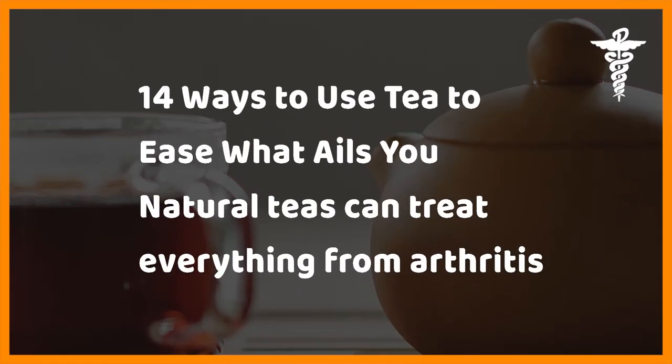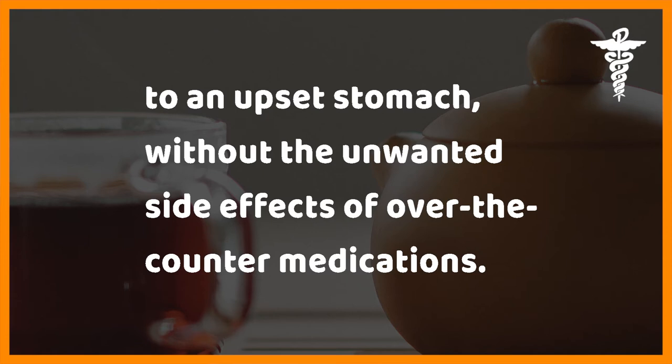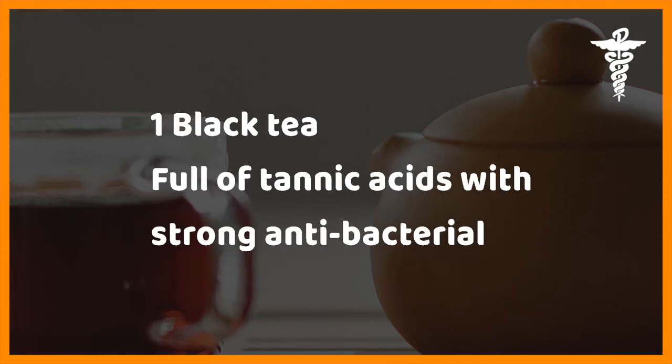14 ways to use tea to ease what ails you. Natural teas can treat everything from arthritis to an upset stomach without the unwanted side effects of over-the-counter medications. One: black tea — full of tannic acids with strong antibacterial and anti-inflammatory properties.